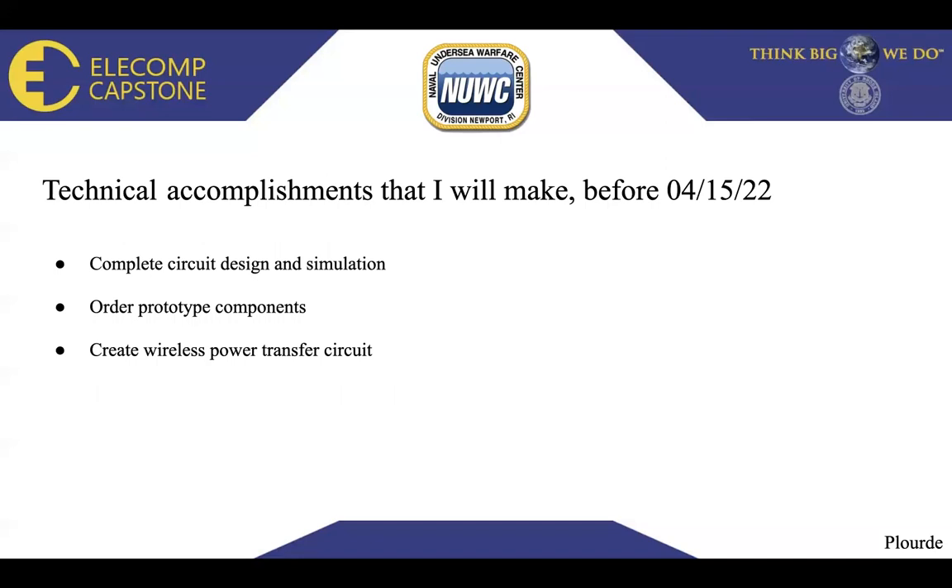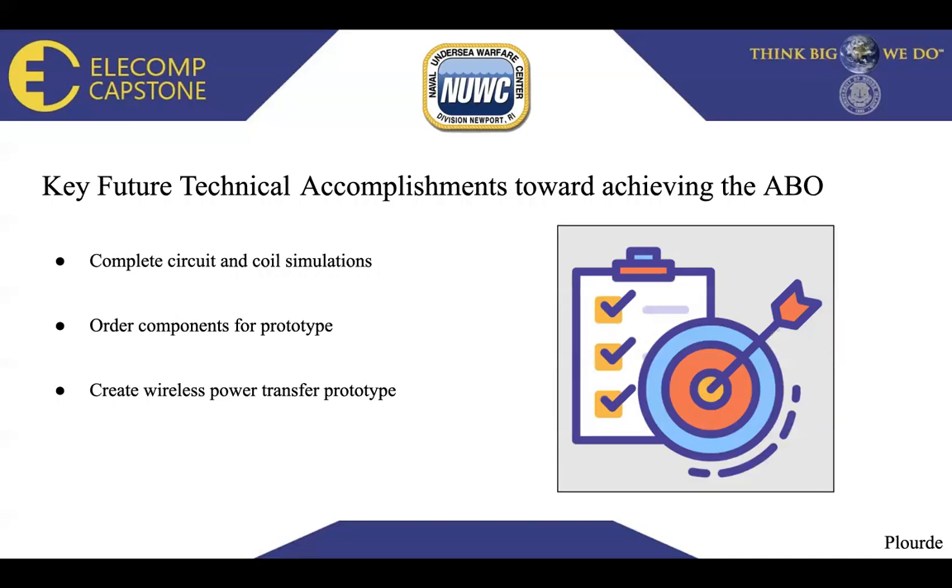Technical accomplishments I will make before April 15th: I will complete the circuit design and simulation, finishing solving for all components. My partner and I will order prototype components including a DC source, voltage-controlled sources, MOSFETs, inductors, capacitors, resistors, and diodes. I will create the wireless power transfer circuit on a circuit board and put together the full WPT prototype. Our key future technical accomplishments toward the anticipated best outcome include completing all simulations, ordering components, building the prototype, and extensive testing and comparison against our simulations to ensure everything works correctly.